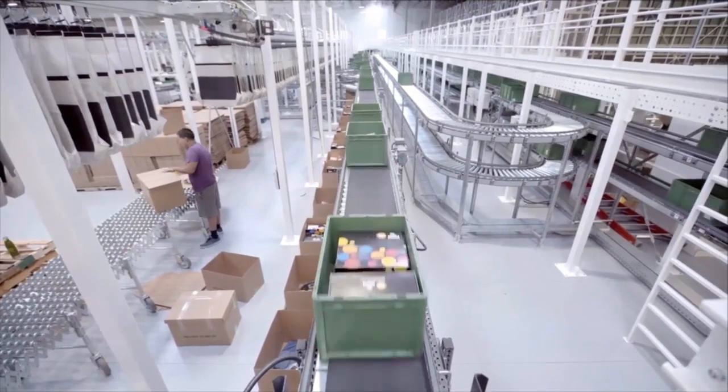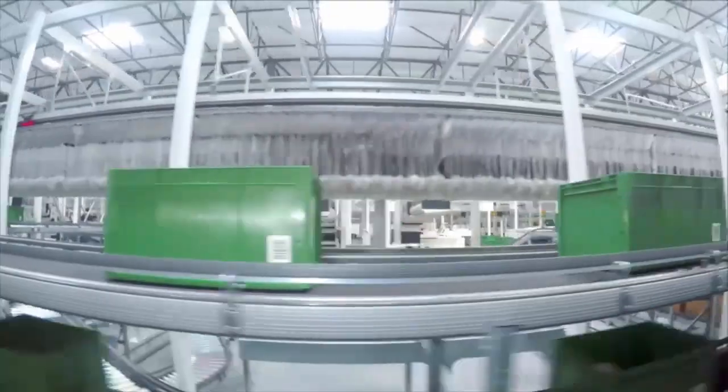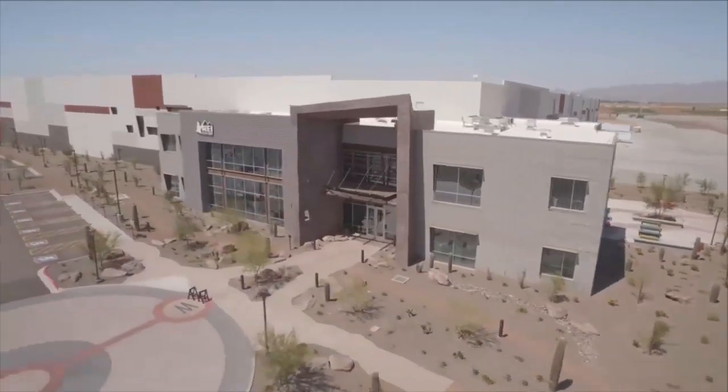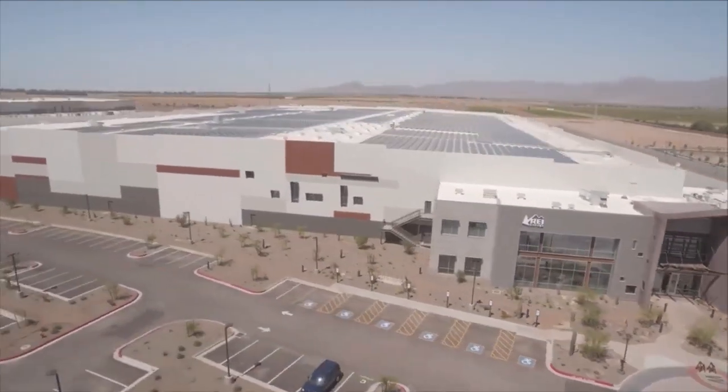REI and DMW&H have had a long relationship. When REI started talking about its third distribution center in the southwest, Rick Bingle asked me to look at some ideas. He threw out what I thought was a standard approach, and I said we can do better — go out and search for better. I ended up traveling around the world, including Europe, and found unique technologies that hadn't been done before in the United States. The key was the pocket sorter married with the shuttle OSR from Knapp. We built this building using the best of what DMW&H could create as an integrator and the best of what Knapp could build from their OSR and pocket sorter.